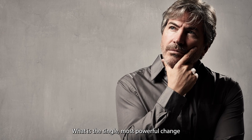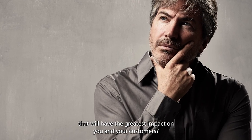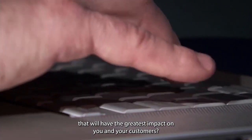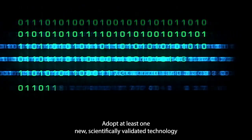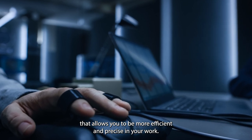What is the single most powerful change you can make as a polygraph examiner that will have the greatest impact on you and your customers? The answer: adopt at least one new scientifically validated technology that allows you to be more efficient and precise in your work.